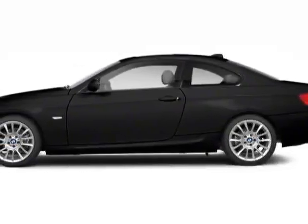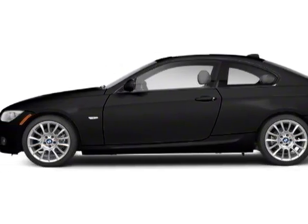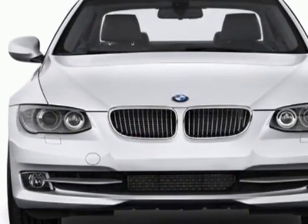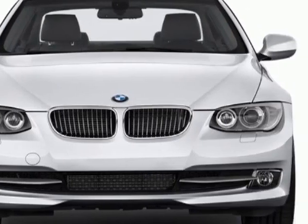Come take a look at this 2012 BMW 3 Series. Carfax has certified this 3 Series as having one owner. This 3 Series has just under 8,000 miles.